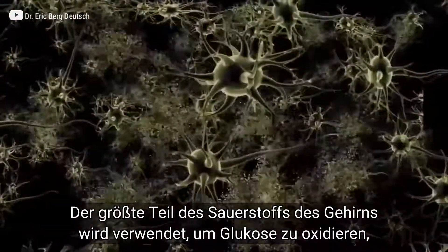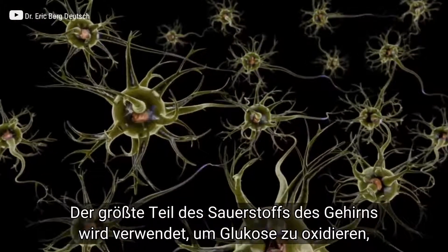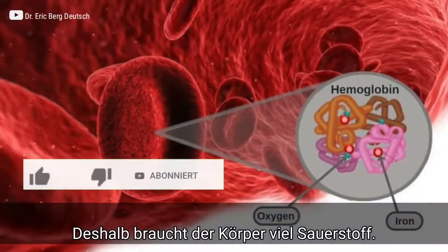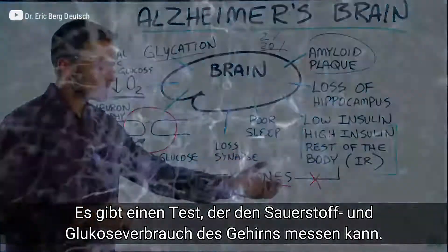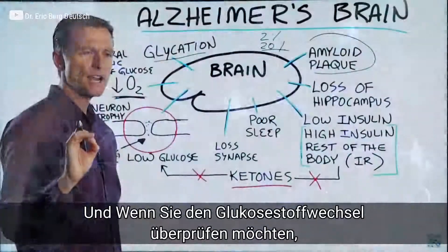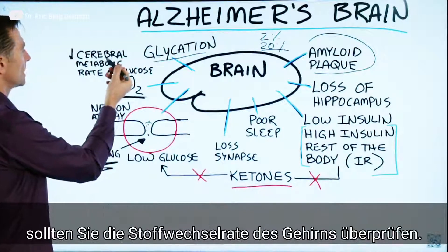The oxygen in your brain is mostly used for the oxidation of glucose, and this is mainly why you need a lot of oxygen. There are certain tests that can be done to measure the brain's consumption of oxygen and the consumption of glucose. If you wanted to check the metabolism of glucose, you'd want to check the cerebral metabolic rate.